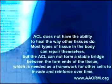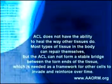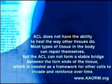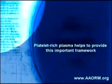Most other types of tissues in the body can repair themselves, but the ACL cannot form a stable bridge between the two ends, which is needed as a framework for other cells to invade and reinforce over time. Collagen or platelet-rich plasma provides this essential scaffolding.